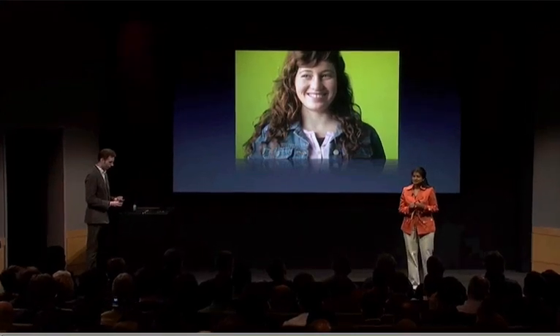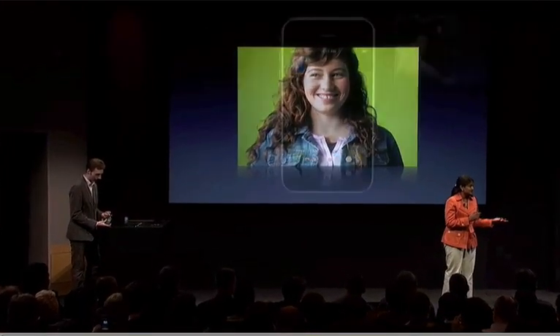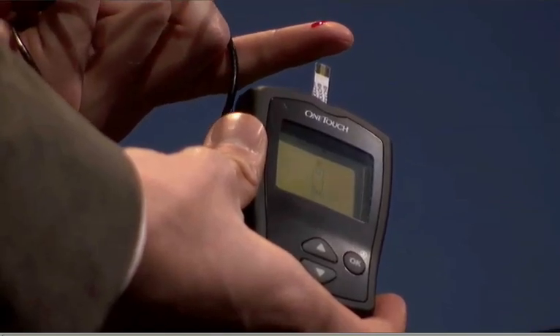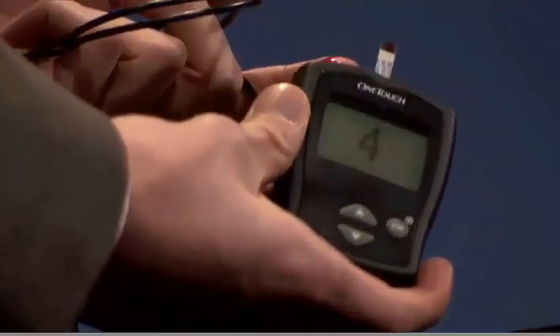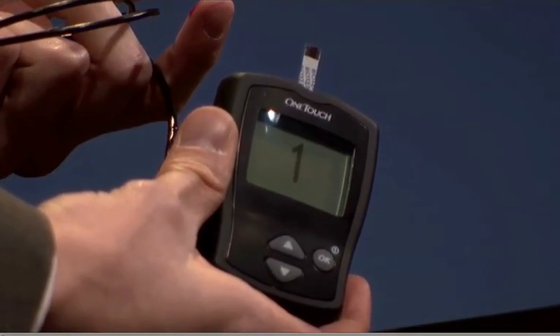Let's say Maddie's at school. It's lunchtime, and she has to decide how much insulin to take to cover her meal. The first thing she has to do is prick her finger and take her glucose reading with her OneTouch system. You can see Maddie has to do this at least six times a day. That could be painful.